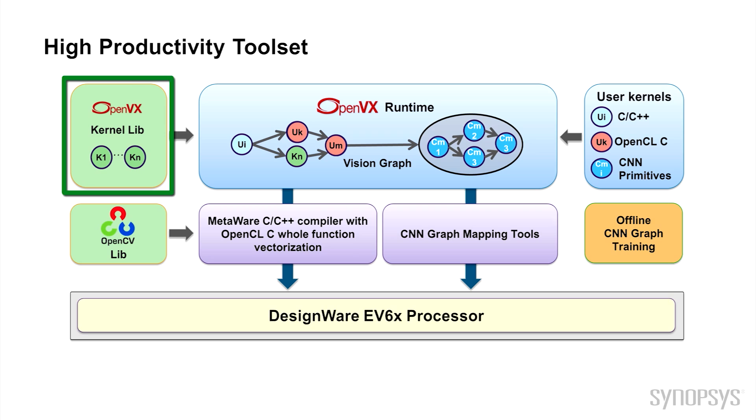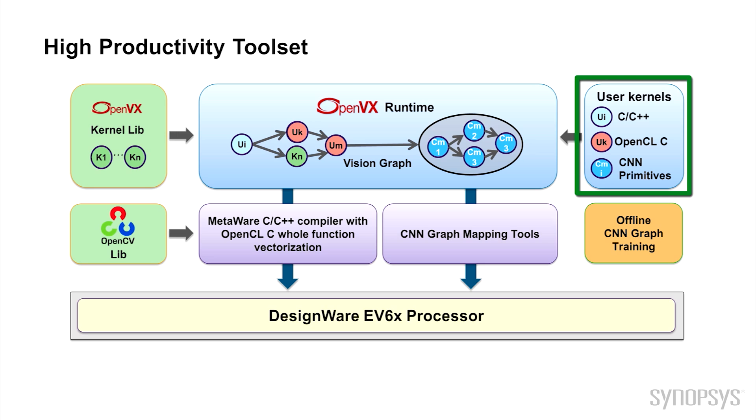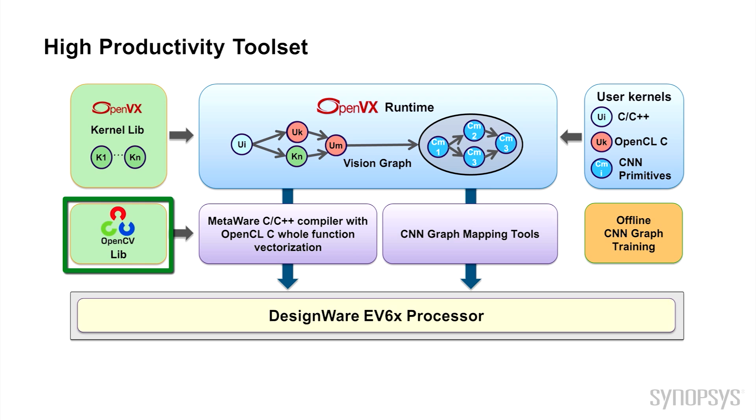You can also define new kernels written in C, C++, OpenCL C, or as a CNN primitive. This gives you flexibility in the implementation of your current vision algorithms and the ability to address future requirements. The OpenCV library provides more than 2,500 functions for real-time embedded vision and can be used with the MetaWare tools.